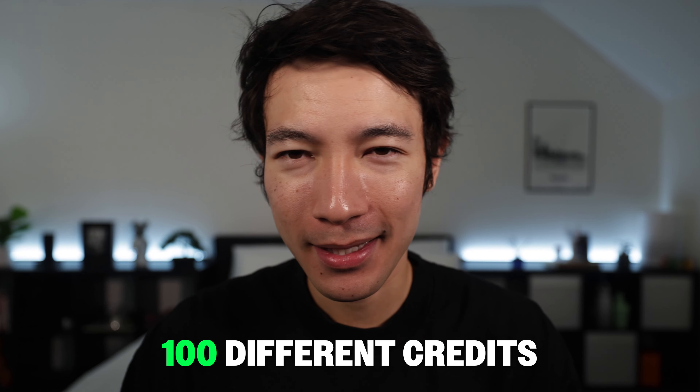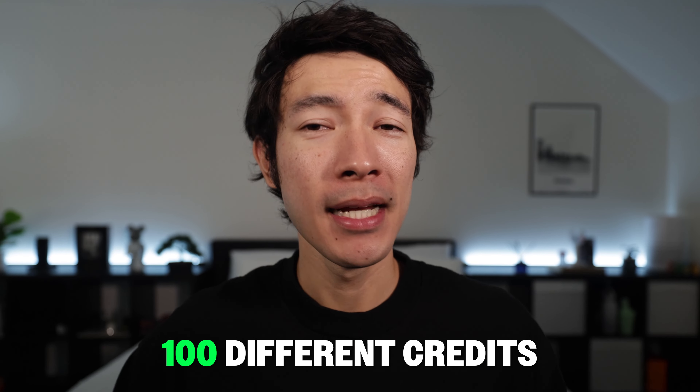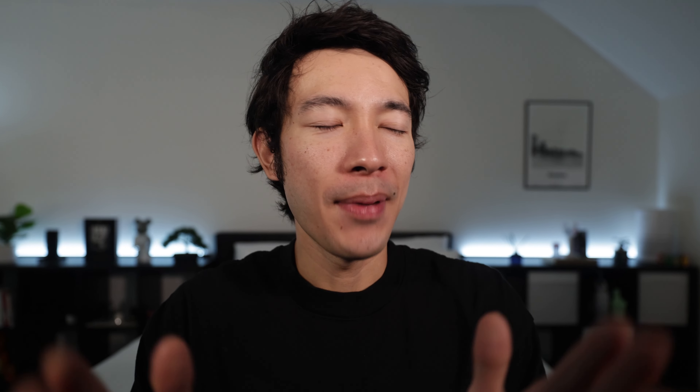Personally, I find the Amex Platinum's credits more useful overall than the Chase Sapphire Reserve's — other than the Chase's $300 travel credit, which is very hard to beat. However, the Amex Platinum has so many different credits you need to keep track of and use to justify the annual fee. It's basically a blessing and a curse, and it gets more complex because there are even more benefits beyond the credits.